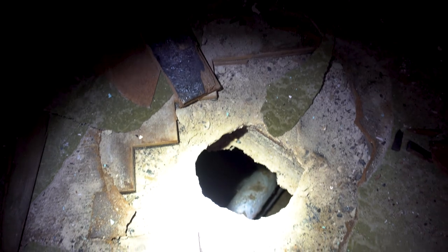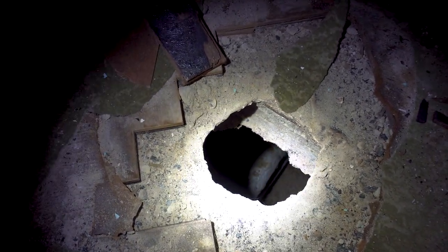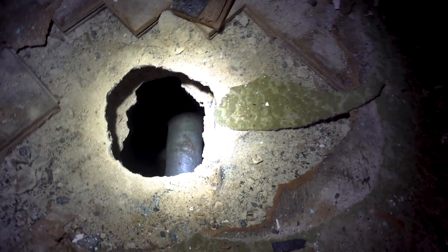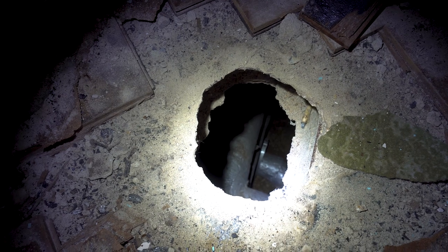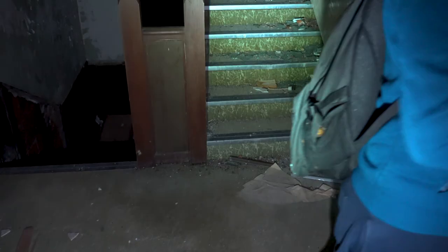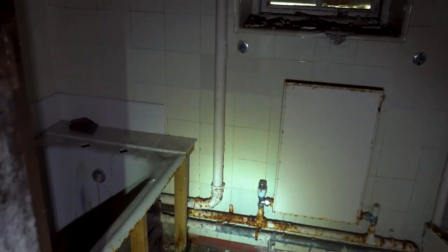Jesus Christ. Guys, check this out — we've just seen this. There's a big hole in the floor and it gets into the pipes through there. Jesus. That's like a concrete floor as well — who's gone through that? It's definitely got a creepy vibe here. Left or right? I'll let you choose this time. I think that looks more interesting.